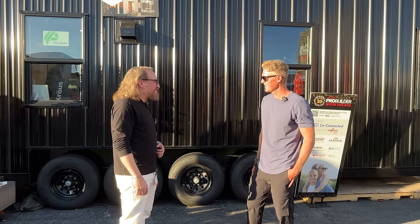Big thank you to Atomic Homes, Live Connected, and Jordan for taking the time and giving access to show what they've got going on. I'm always interested to see more of what they're doing, so I will be following along and posting updates right here on the YouTube channel. Thanks for watching — see you in the next one.